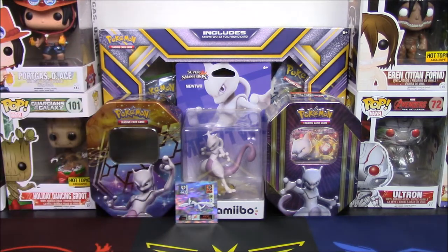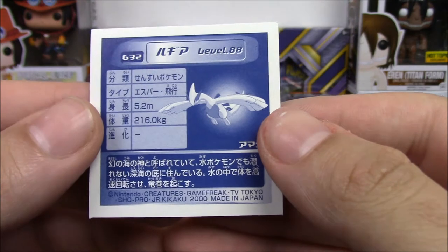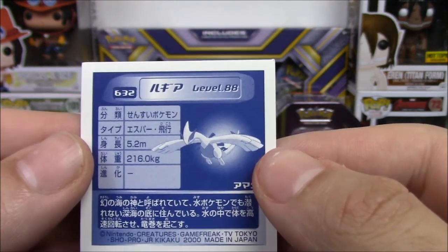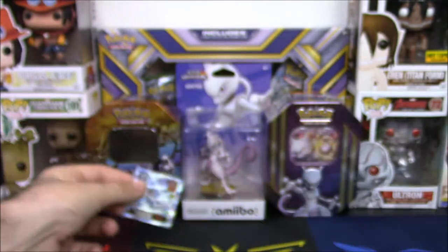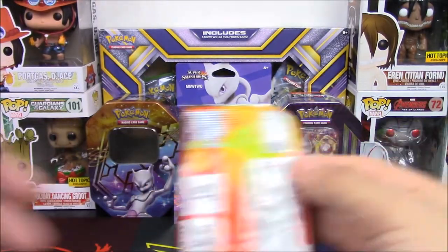Lugia is actually my second or third favorite Pokemon depending on how I'm feeling. Mew and Lugia always alternate for me — it's the weirdest thing. The back of the cards actually have the statistics of the Pokemon on the front. For this level 88 Lugia it has a bunch of stats. I'm gonna look into what this is — that's pretty cool. Do I sleeve it up? I don't know what to do with that.